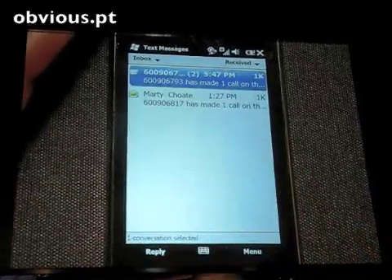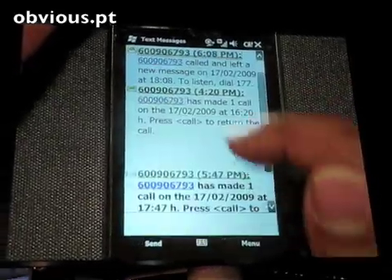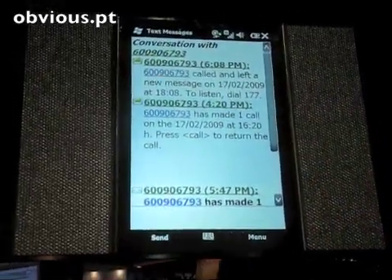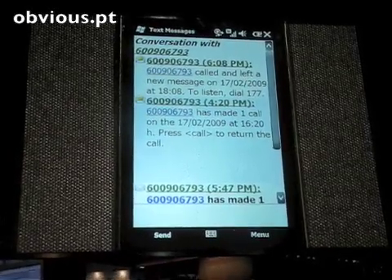If I swipe again, I go directly into text messages. As I open this up, you see this is a conversation-style text message — the same gestures, the same touch screen enabled and finger-friendly user experience on the Windows phone.